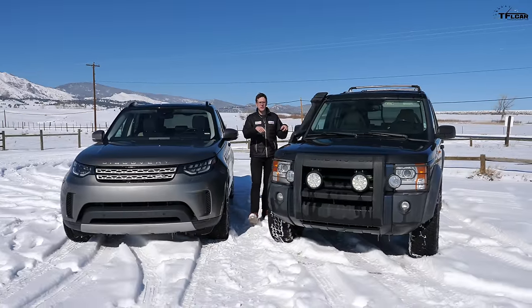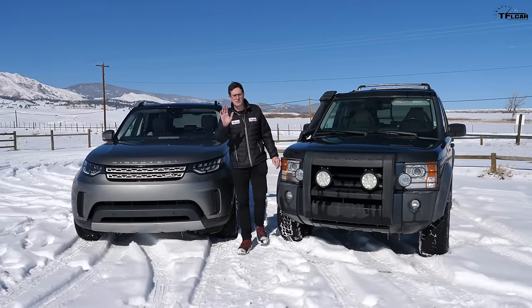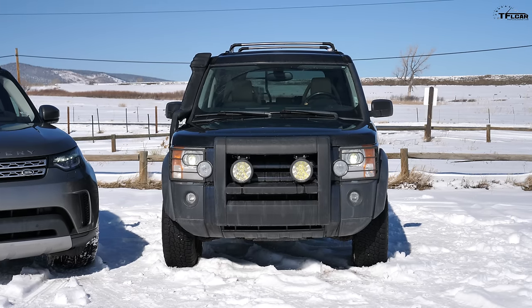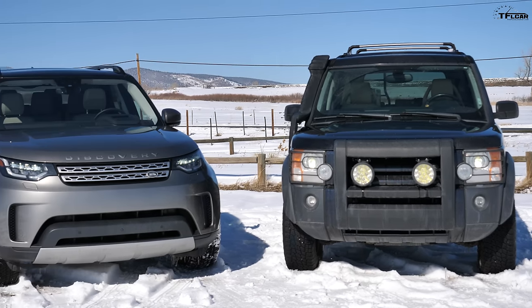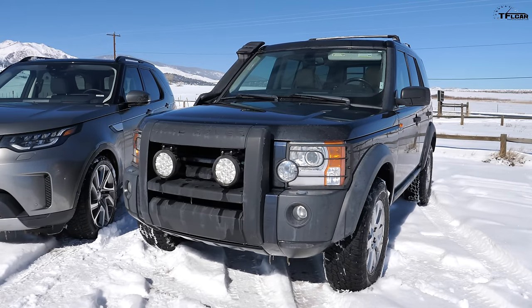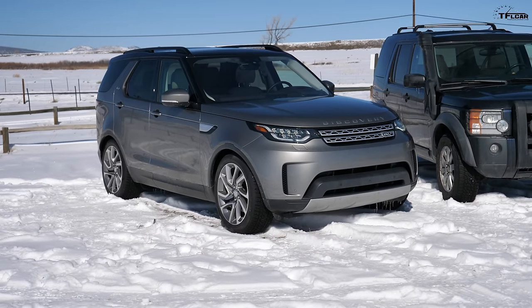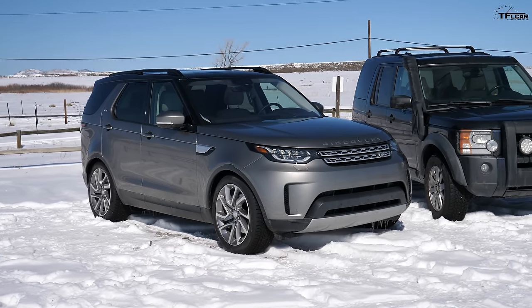This is a Land Rover Discovery 3, a 2006, and this is a brand new Land Rover Discovery 5. The question is: has the Discovery gotten any better in 14 years? That's what we're going to find out today. These trucks are so dirty — we got them completely clean and then drove two miles from the car wash to the trailhead, and in February in Colorado, this is what they look like.